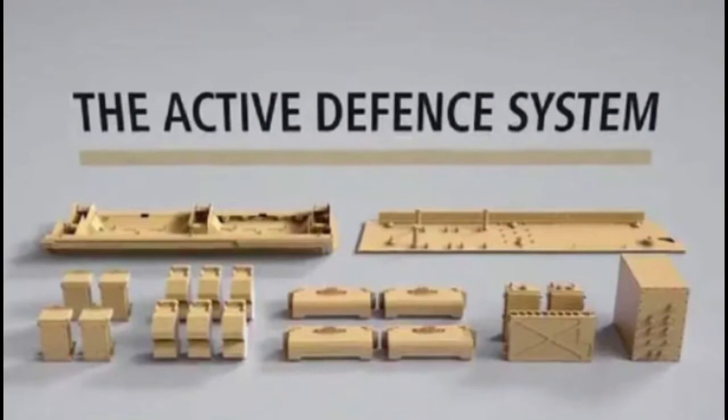Moreover, the Lynx 120 can be readily equipped with the proven, already fielded Rheinmetall Active Defense System, or ADS, to defeat rocket-propelled grenades and anti-tank missiles. Additional armor packages and active protection systems can be provided on request.